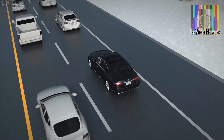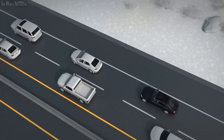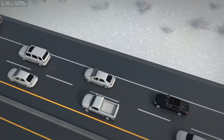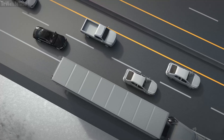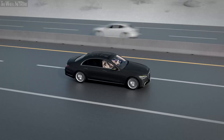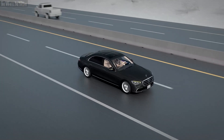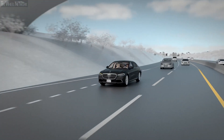DrivePilot automatically keeps a suitable distance from surrounding vehicles. The system can handle obstacles on the road, even stopped vehicles. If sufficient space is available, your Mercedes-Benz will drive around them within its own lane. DrivePilot will not exit the current lane and therefore you may need to disengage the system to follow your planned route.